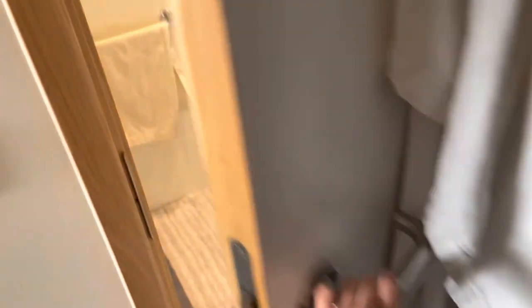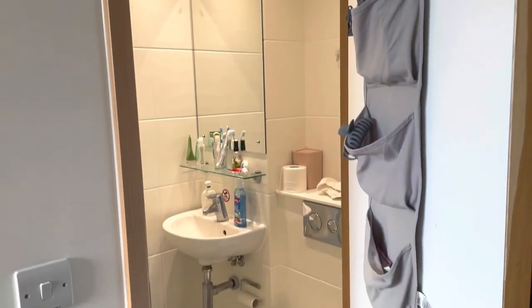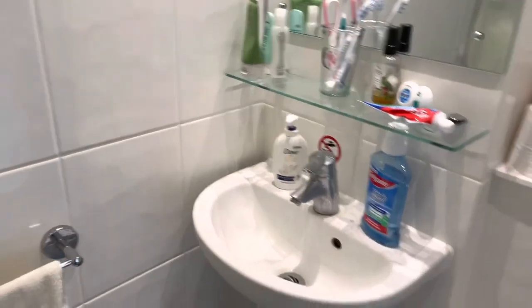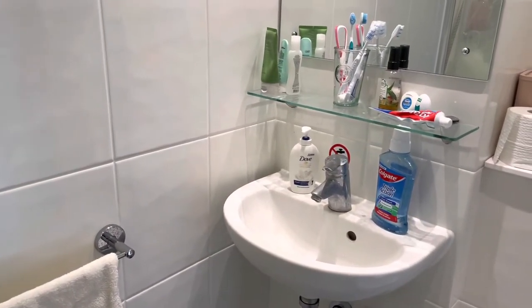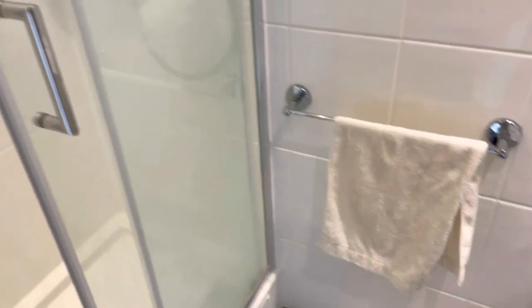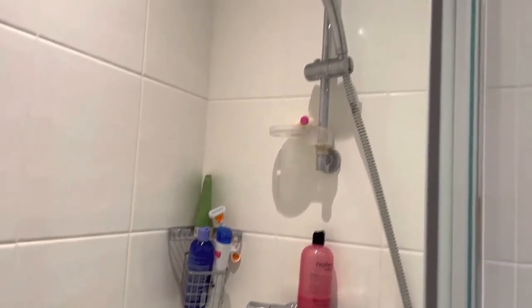So here is the bathroom. It's quite small, but honestly it's fine for one person. The sink is really, really small, but I think all bathrooms in the UK are like that. The shower has a sliding door, which I really like, because then your whole bathroom doesn't have to get wet when you shower.